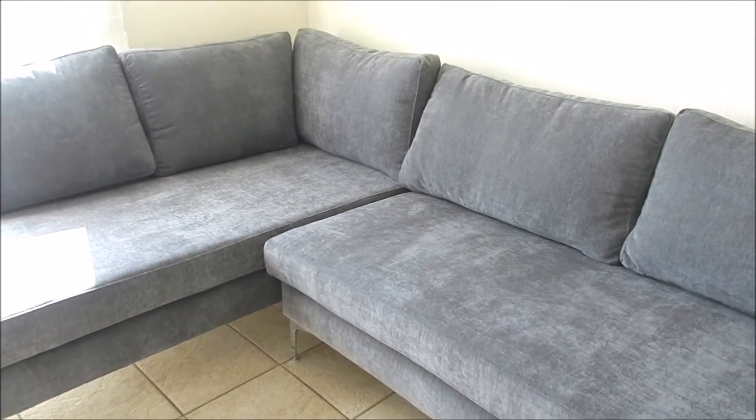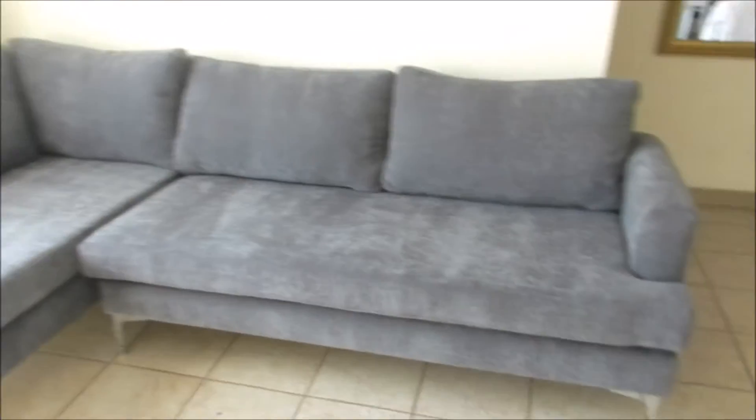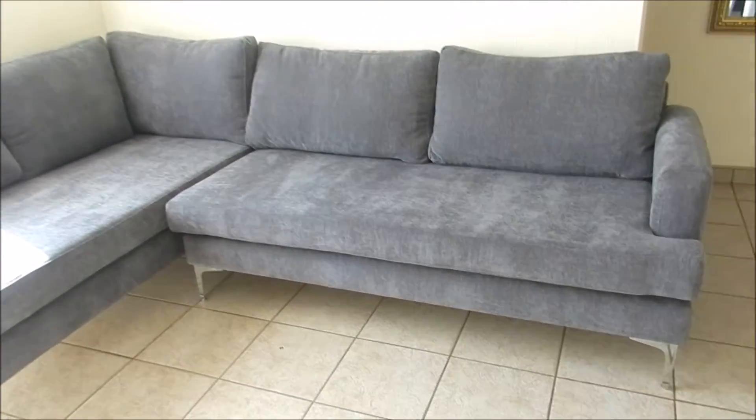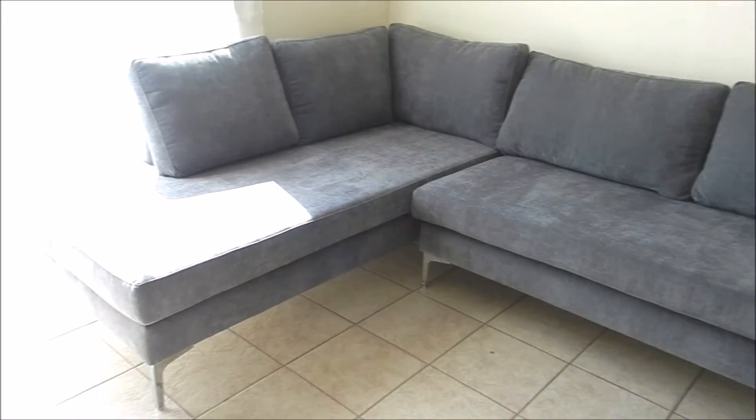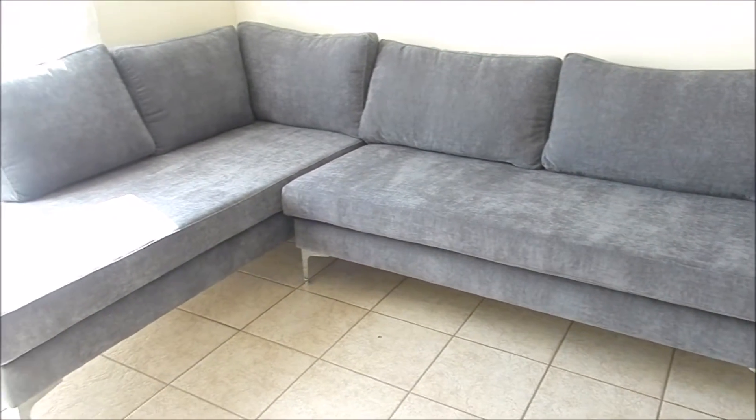So this is it guys — this is what we've been waiting for. Tell me what you think. I'm still going to decorate the space and show you the end results. Look out for next week's video because I am going to redecorate.